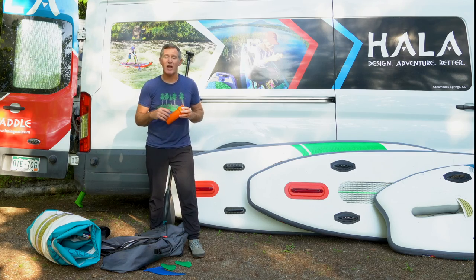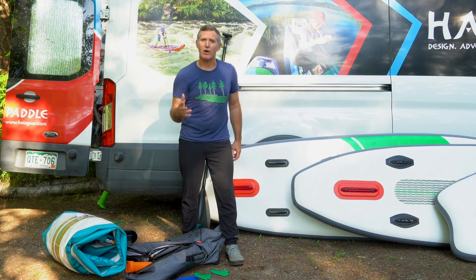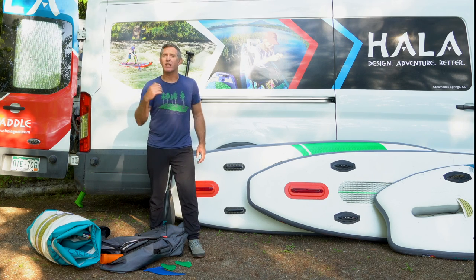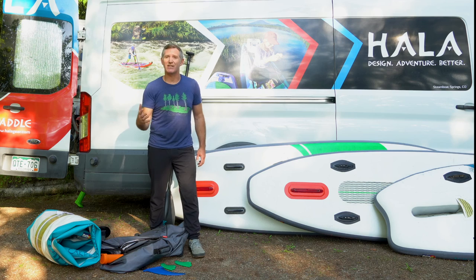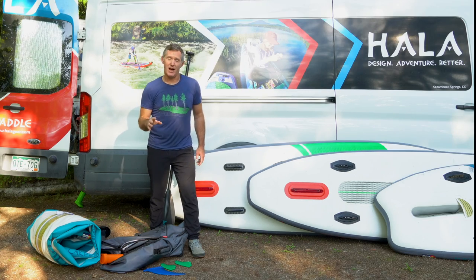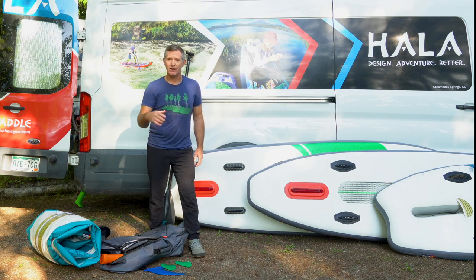That brings me to question number nine: what's up with HALA's five-year warranty? Starting in 2021, HALA has a five-year warranty on all the boards. We trust the gear, the equipment, and the manufacturing so much we give you a five-year warranty. That includes the seams, the fin boxes, and the deck padding. Hit rocks all day long with your boards, especially the River Series — that's what they're made for. Does that cover you driving at highway speeds with your boards not strapped to your roof? Probably not. But for general use, general wear and tear, focused on the manufacturing of the board, we've got you covered for five years.